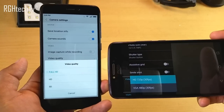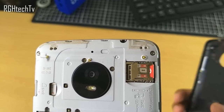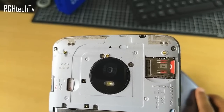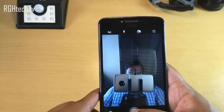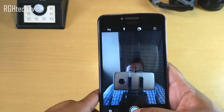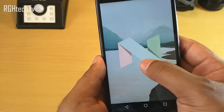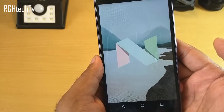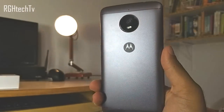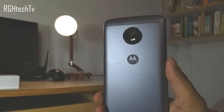Here are things Moto E4 Plus does better than Redmi 4: First, it has two SIM card slots and a dedicated SD card slot, while Redmi 4 has a hybrid SIM slot. Second, Moto E4 Plus has a front-facing flash for selfies, which is helpful in ultra-low-light situations. Third, it runs Android 7.1.1, which is largely stock Android, helping the phone stay lag-free over the years.